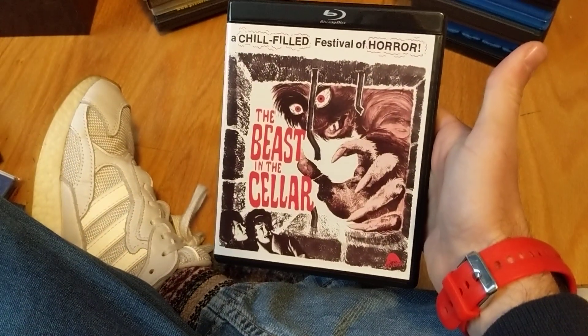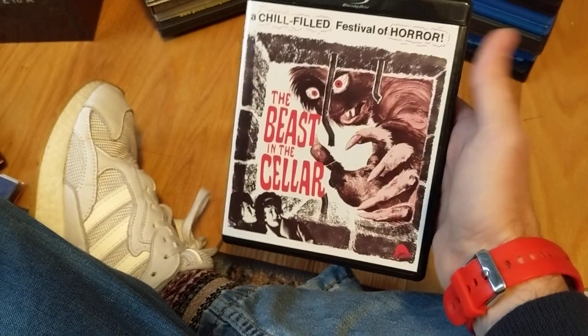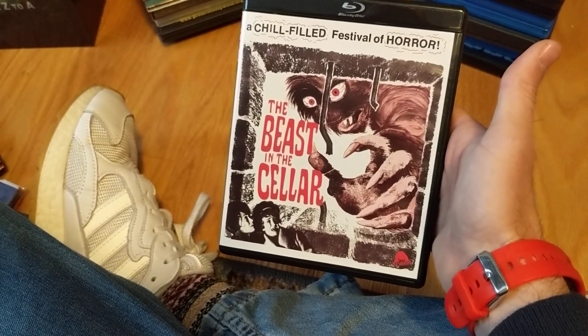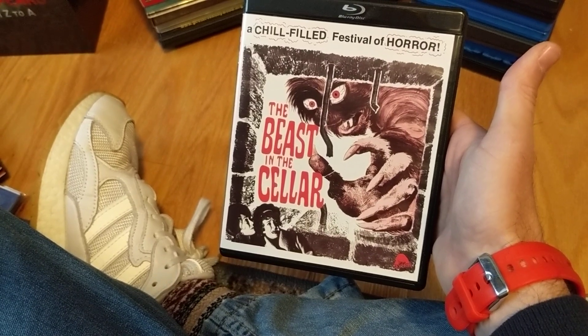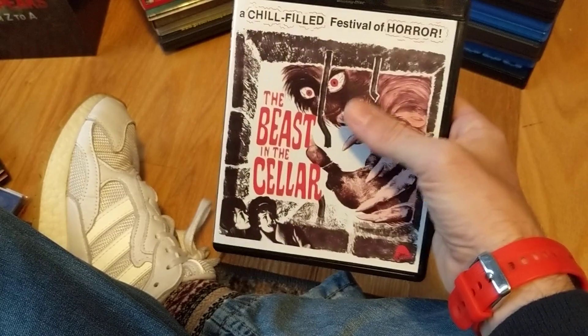This one, to be honest, is kind of boring. I haven't seen it in a while, but it's not as cool as the cover art would suggest — really slow, kind of talky. But I've always liked it because it has some unintentional funny moments, so I need to revisit this one.